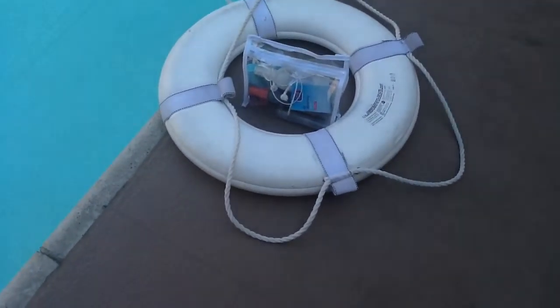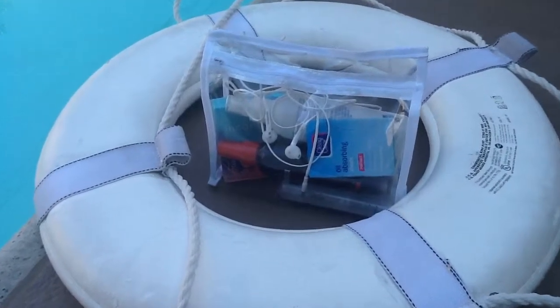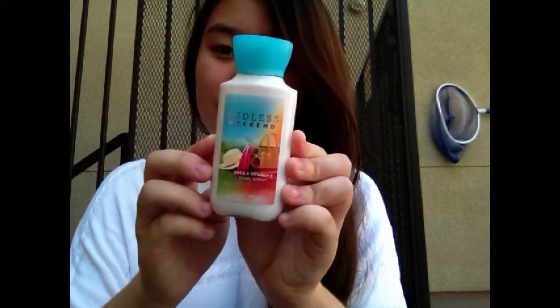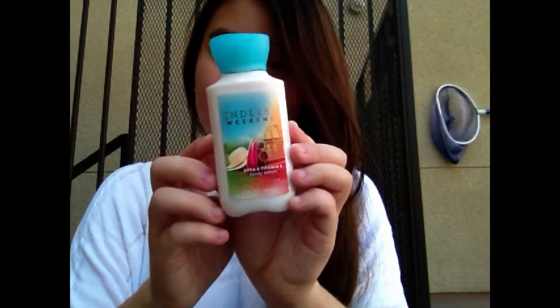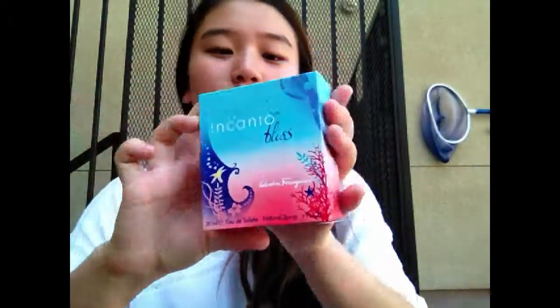Next, moving on to this little compartment I keep inside the bag — there are lots of things in here. First I have my earphones as another necessity. I have some lotion in case my skin gets dry from the sun — this is Endless Weekend from Bath and Body Works. I also have some perfume, which gives a summery vibe even though you're going to be in the water.